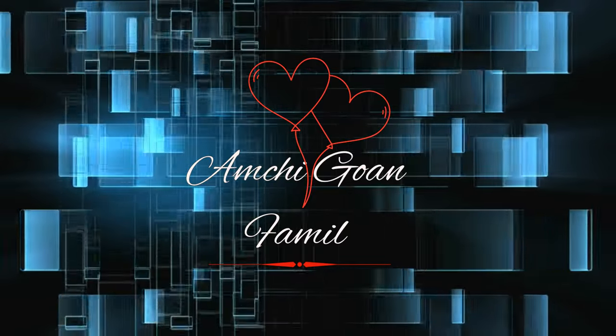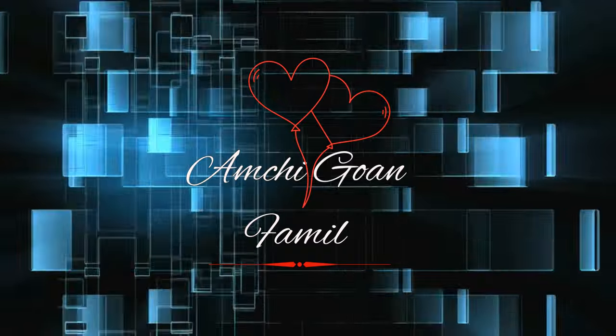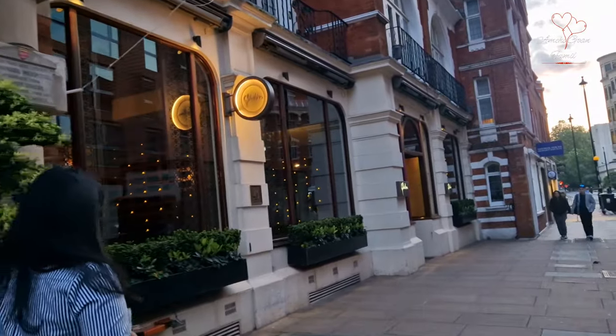Hello everyone, my name is Sugar and Family. If you like this video, please like this video. Let's get started. Welcome to the Taja Chew series.